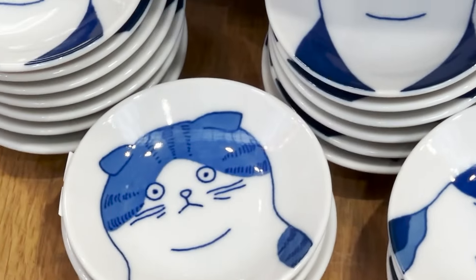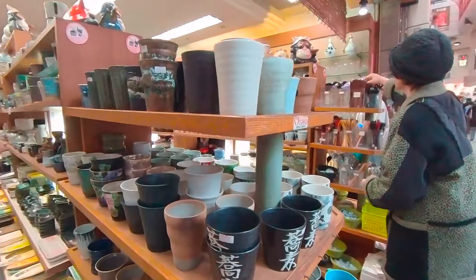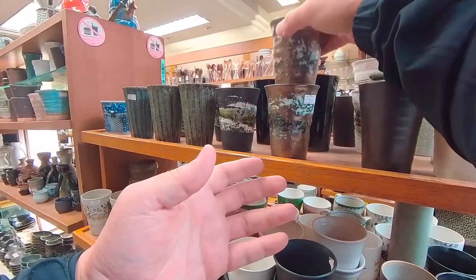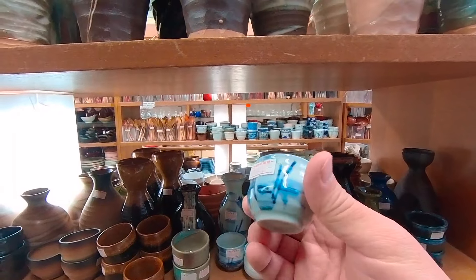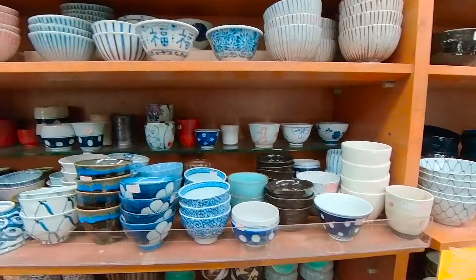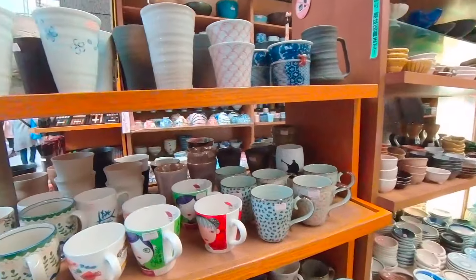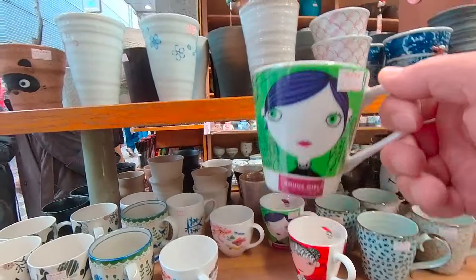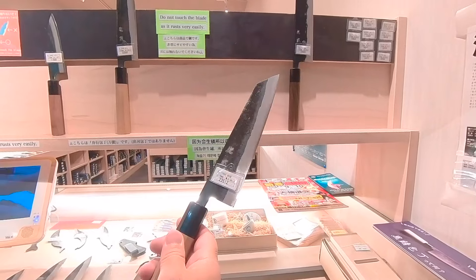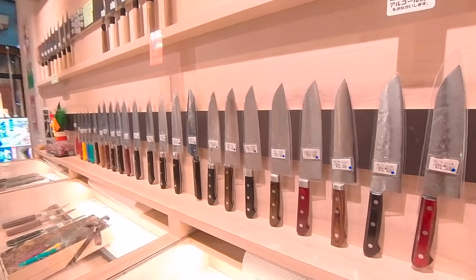Soy sauce plates are a must item for every household in Japan. It's a good price. Sake cup. I don't know what this one is for. You can get a real feel of each knife in this place. I like this display — you don't have to ask staff every time you want to check the items.